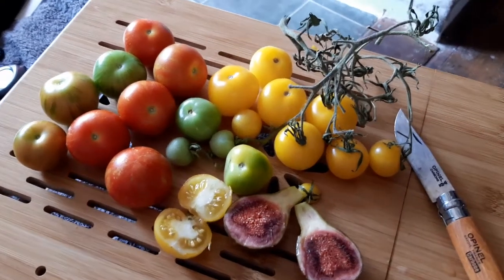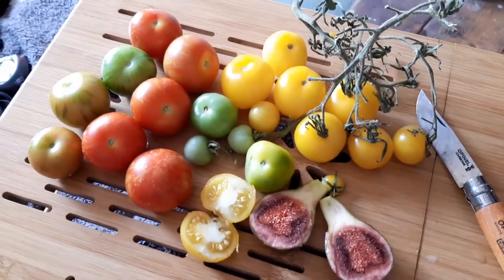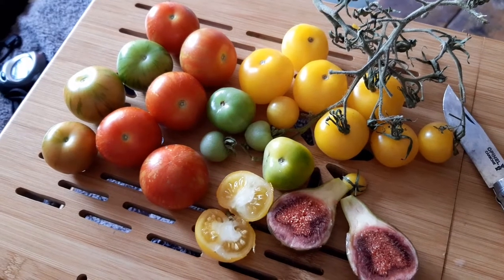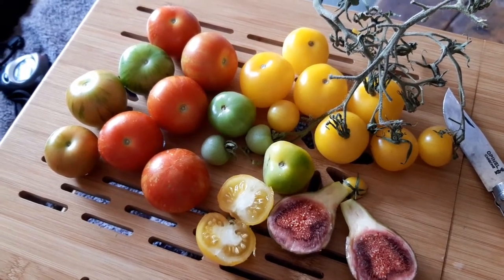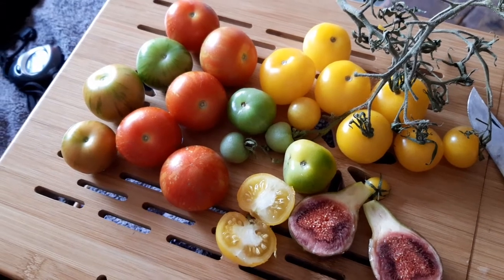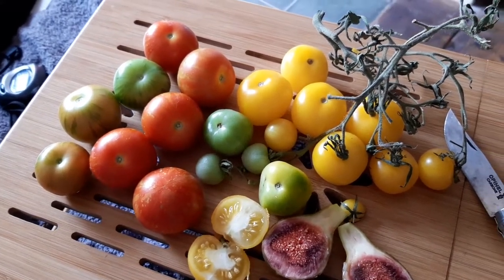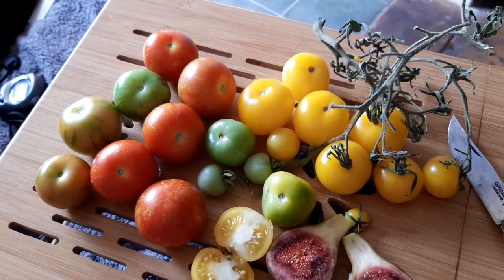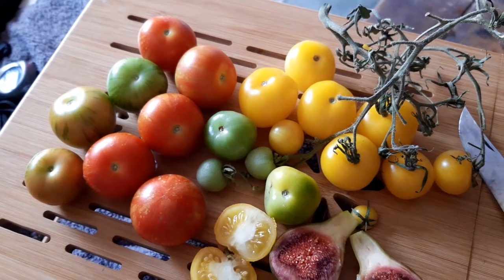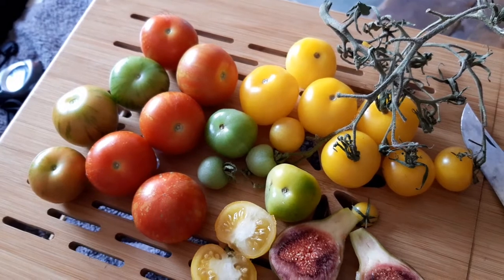Hi everyone, quick video on just a few things that we have harvested from the garden. This isn't all from today — it's probably two to three days' worth. In terms of tomatoes, we've had probably about four times what you can see here, and that's all just off of three small plants.